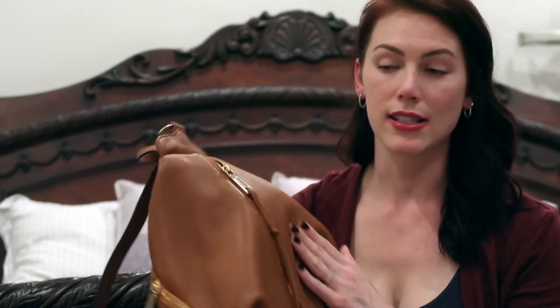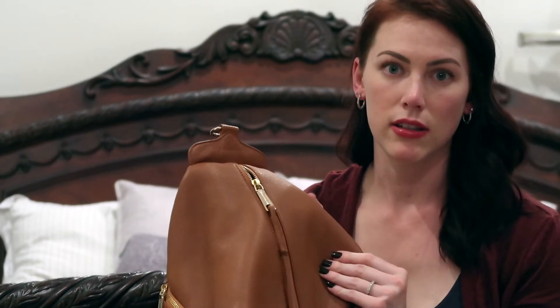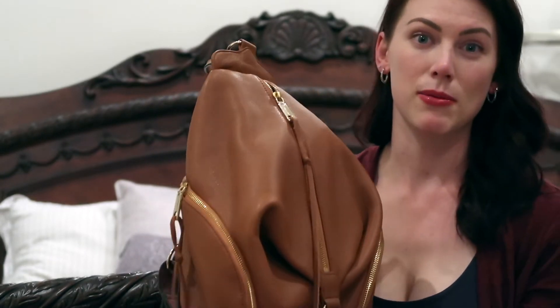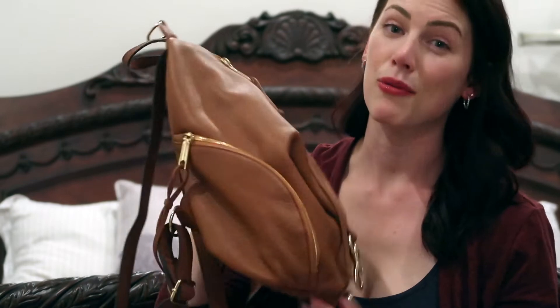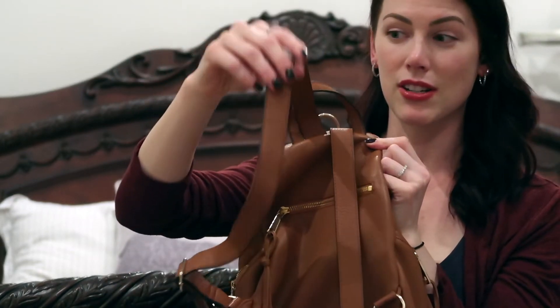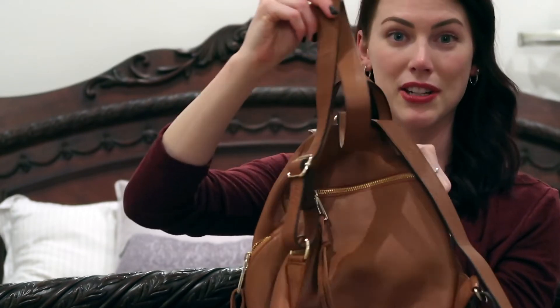I might do a review video on this bag because it's a very popular style. It comes in a dark color, a lighter color, and this middle color — I believe it's the chestnut color. It's leather, pretty sure it's real leather. I really love this bag. It's super comfortable, and the straps are also adjustable on the side. The brand is Rebecca Minkoff.